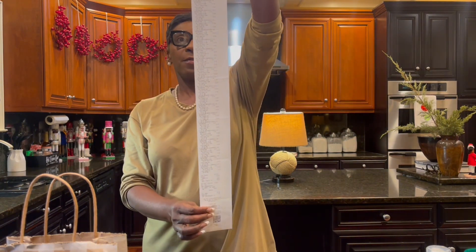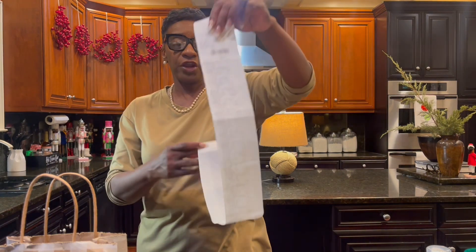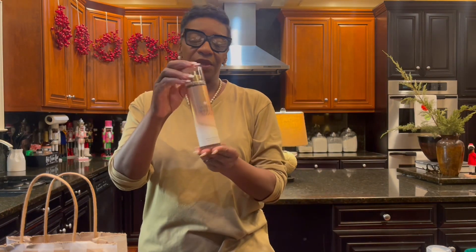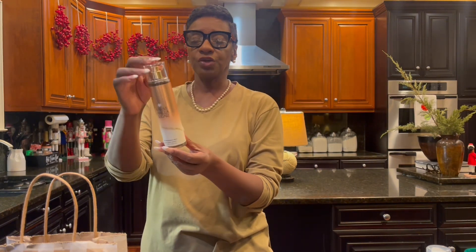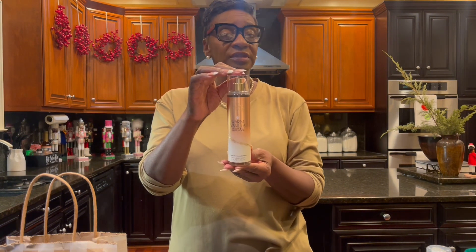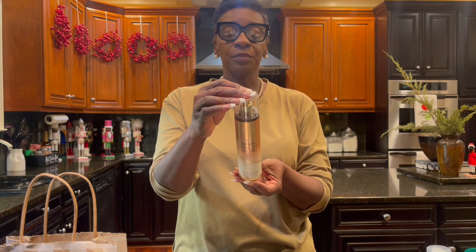Today is December 26th, so I went to the Bath & Body Works semi-annual sale in Milledgeville. This is my receipt from my haul. I'm going to share with you the items that I purchased and maybe give you some ideas of things you might want to try also. The first item that I picked up is the Warm Vanilla Sugar.